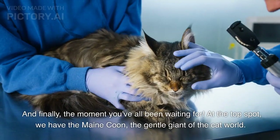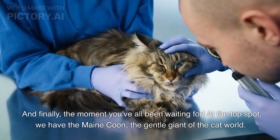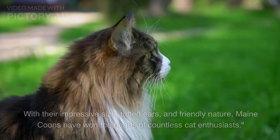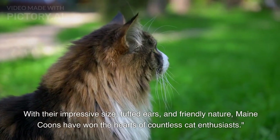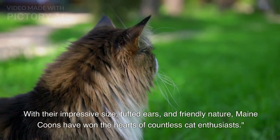And finally, the moment you've all been waiting for. At the top spot, we have the Maine Coon, the gentle giant of the cat world. With their impressive size, tufted ears, and friendly nature, Maine Coons have won the hearts of countless cat enthusiasts.